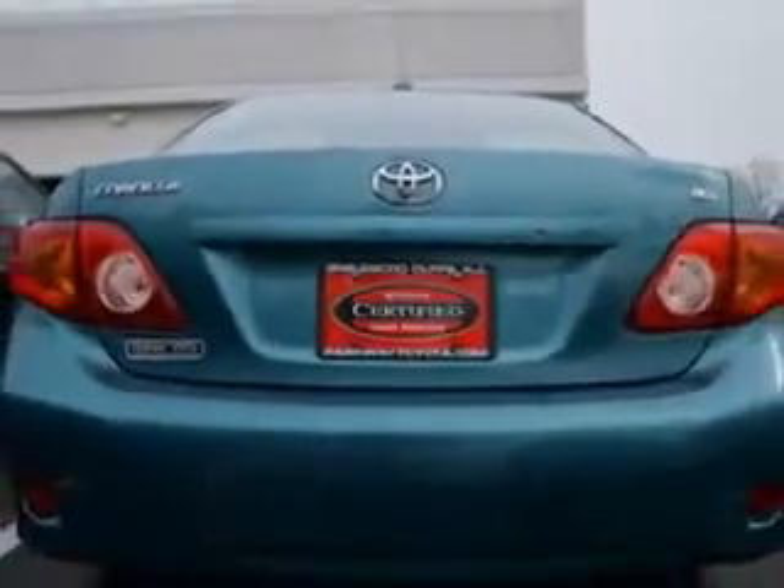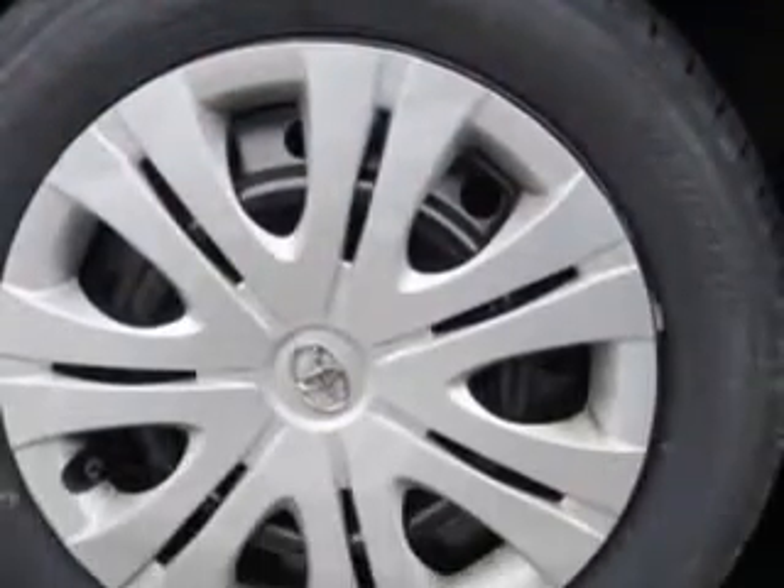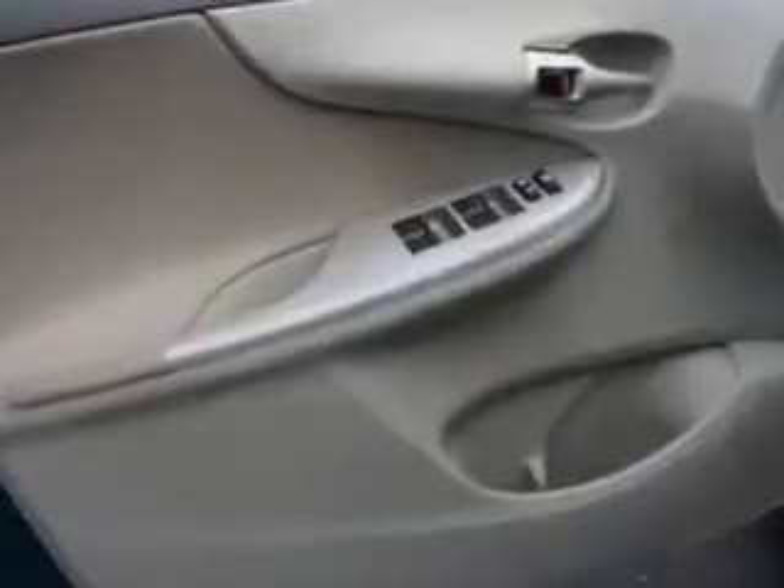Enjoy the drive and have peace of mind in this 2010 Toyota Corolla. See us at Parkway Toyota today.